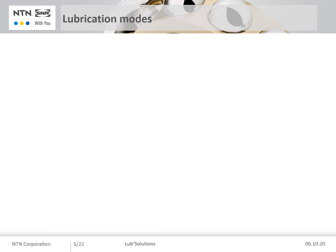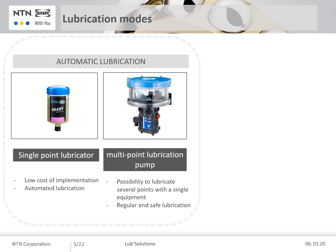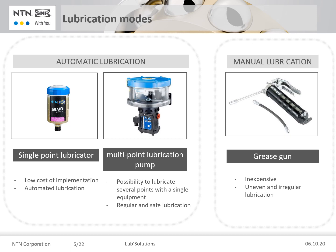Let's introduce now the different NTN SNR solutions to optimize the lubrication of your installations. Automatic lubrication systems such as single point lubricators allow constant and inexpensive lubrication of your bearings. Centralized lubrication pumps can regularly lubricate several points at the same time. Manual lubrication with a grease gun is ideal for initial filling of your open bearings, but not suitable for re-greasing because it depends on human action.